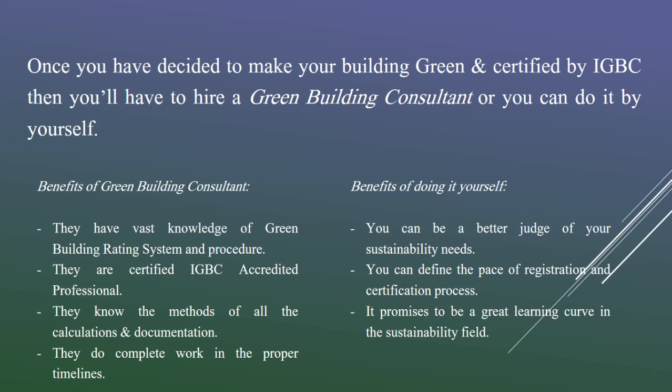There are several calculations and documentation involved and the consultant would know what kind of calculations are required, but they are not very intricate. You can do them yourself once you have read the books thoroughly and understand the rating systems properly. The benefits of doing it yourself are that you are a better judge of your sustainability needs. You can decide to pursue some of the guidances while you can choose to ignore others, and accordingly you can obtain a green building certification at your own pace without being driven by a consultant. It can be a great learning experience if you want to enhance your domain expertise or try your hands in another field.